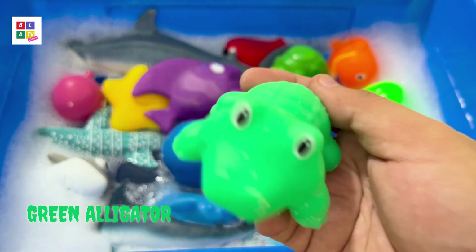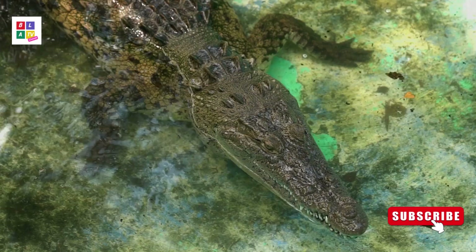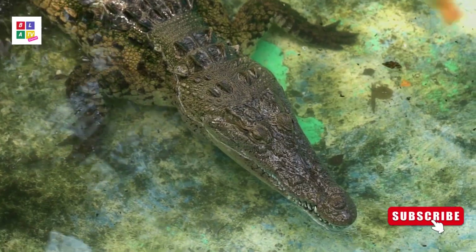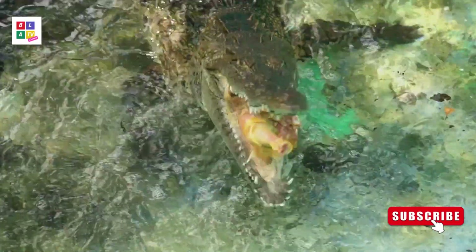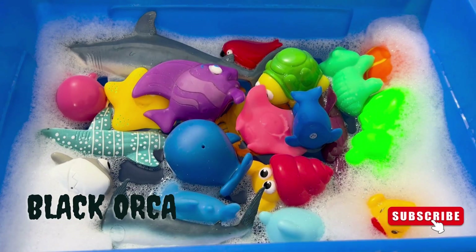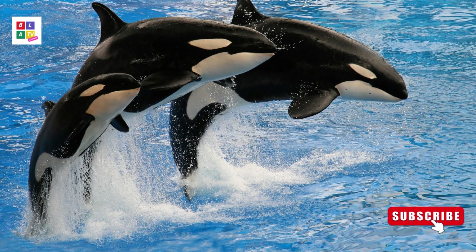Green alligator! Green alligator! Black Orca! Black Orca!